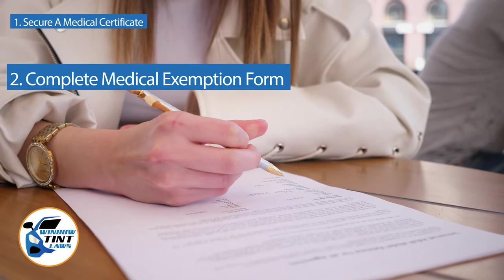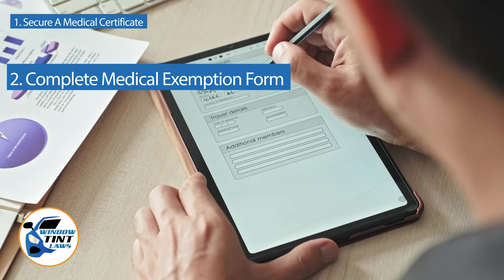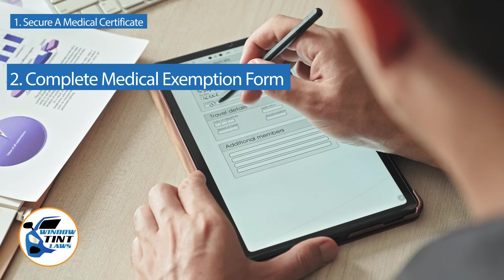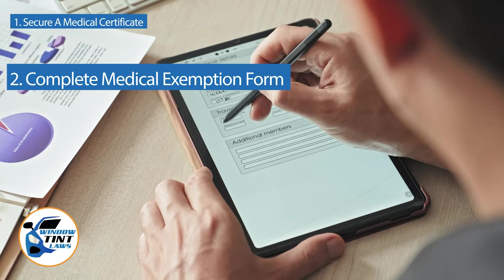Next, complete the medical exemption application as provided by the North Dakota DMV or Department of Public Safety. Answer all questions thoroughly and attach the required documents, such as the medical certificate.